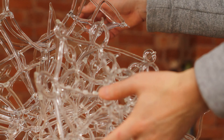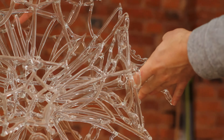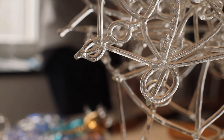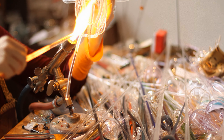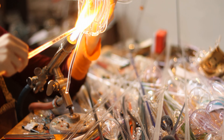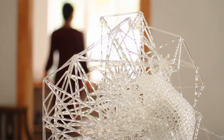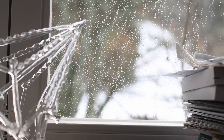This borosilicate glass has special properties. For one, it is very transparent, very clear, similar to a rock crystal. And it has a higher melting point than many other soft glasses, sodalime glasses. This higher melting point also means that it can be heated several times without cracking. Because I can heat it up more often, I can continue working on the same piece and shape and change it again and again.